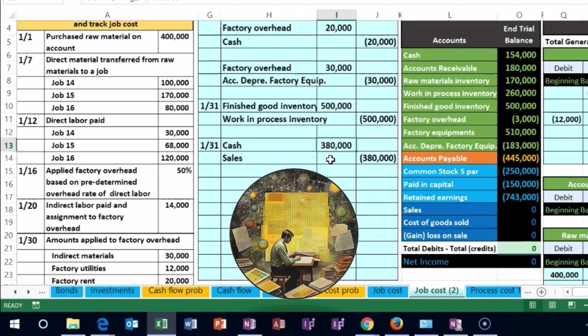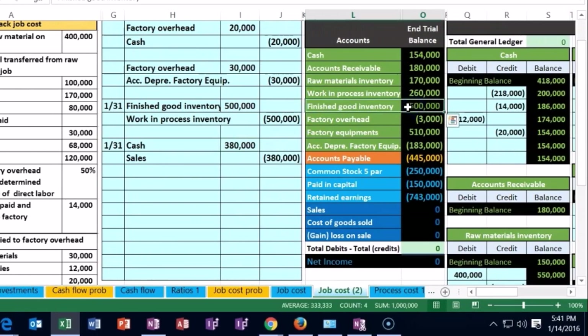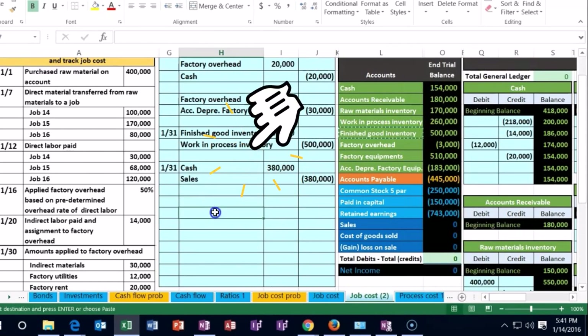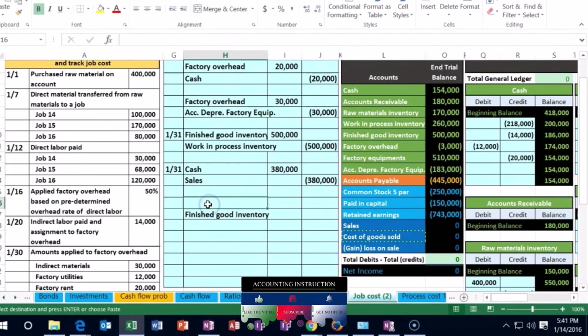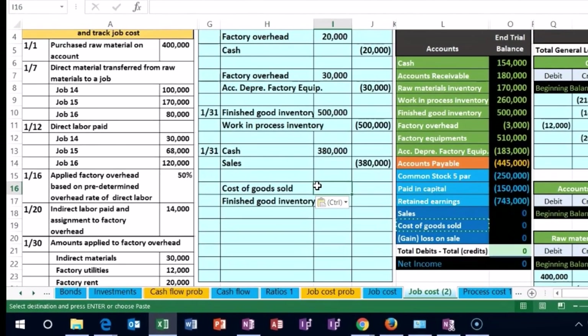We also need to record the other half of the journal entry — similar to a merchandising company. We've now reduced the inventory, specifically Finished Goods, because we sell completed inventory. Finished Goods has a debit balance and we make it go down by crediting it. Then we debit the related expense — Cost of Goods Sold — just like in a merchandising company. I'm copying Cost of Goods Sold and pasting it into cell H16. The amount comes from the job cost sheet — what we're removing from inventory.